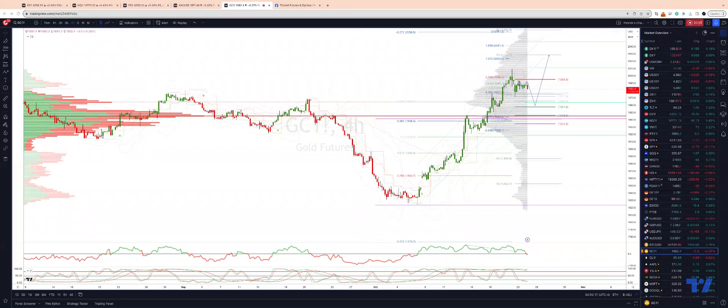We're tracking gold here on the four-hour time frame and the impulsive advance of the monthly projected range support down into the 1820 level. We are now looking for a three-way corrective move versus the swing structure we have in place with the 1995 swing high.